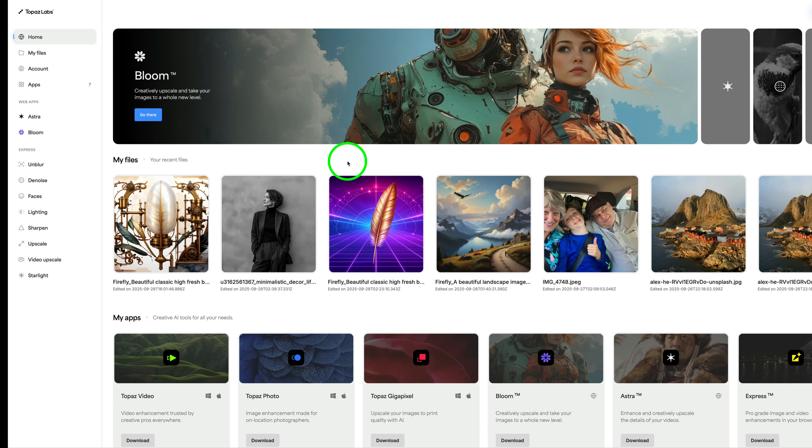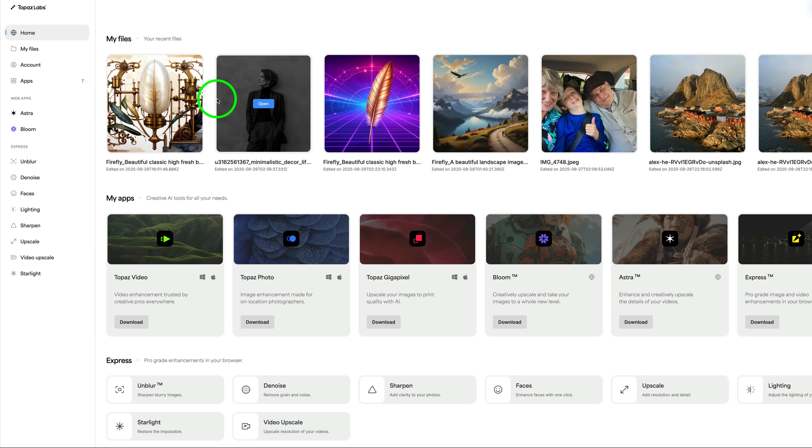What you're seeing right now is the cloud app interface. On the home screen you can see your files and the different apps available. If you have Topaz Studio, all of these are available to you — Astra for video upscaling, Bloom for upscaling AI art and adding beautiful detail, plus unblur, denoise, faces, lighting, sharpen, upscale, video upscale, and the new Starlight video rendering model. If you're away on vacation with a laptop that doesn't have Photo, Gigapixel, or Video installed, you can still do all of that in the cloud.